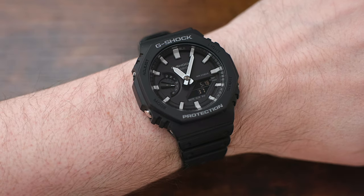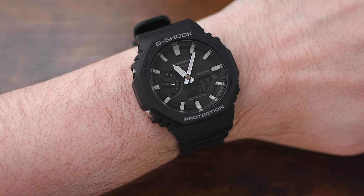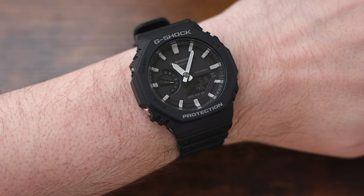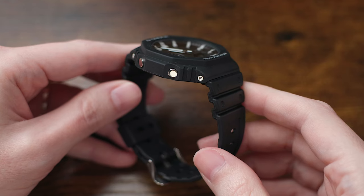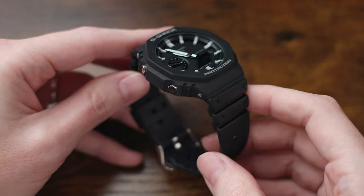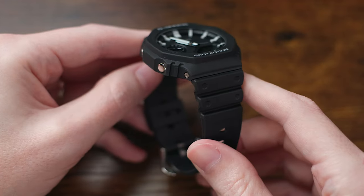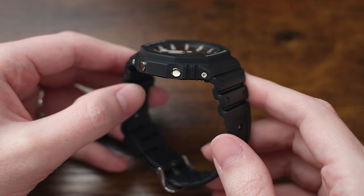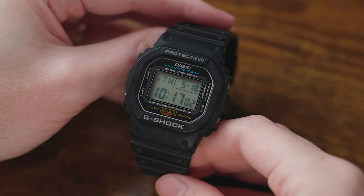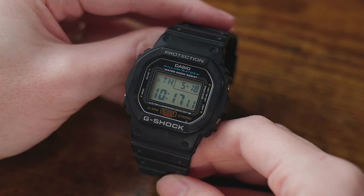What are the dimensions of the GA2100? Well, it's not a huge watch, and it works fine for me on my 6.5-inch wrist, but keep in mind that it does wear a bit larger than the Square G-Shocks, so if you prefer a slightly more understated wrist presence, perhaps consider the Square. The dimensions come in at 45.4mm across the diameter of the case, with a lug-to-lug length of around 48 to 48.5mm depending on where you're measuring from, and an overall thickness of about 11.8mm. As a point of comparison, the G-Shock Square is a little smaller at 43.8mm in diameter and about 47.5mm lug-to-lug, but it does have a thickness of about 12.5mm.